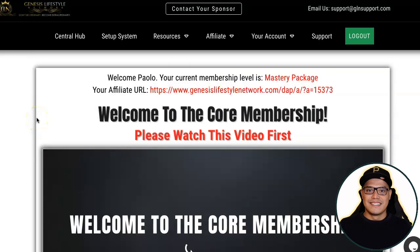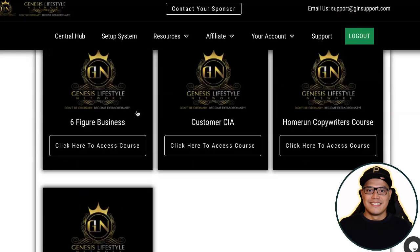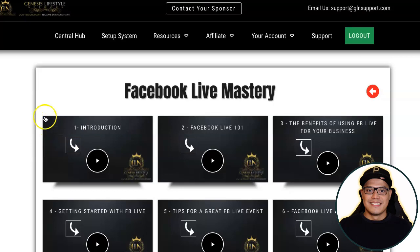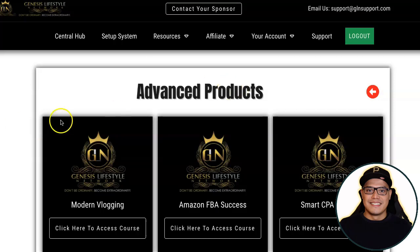For those asking how to access the products you purchased — go to Resources, then Online University. As a customer on the Mastery Package, you can access all the different products. For example, click on 'Facebook Live Mastery' to access those training videos. You can also check out the Advanced Products, such as Amazon FBA or ClickBank Marketing Secrets, and watch the training videos there.